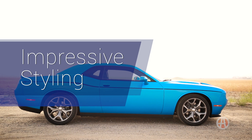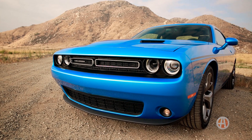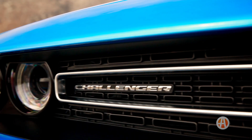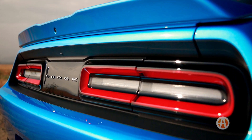Impressive styling. The Challenger is known for its unique styling, and the current 1971-inspired version is just as impressive as any. The quad projector LED headlights and the new split grille and taillights really give the Challenger a styling edge.